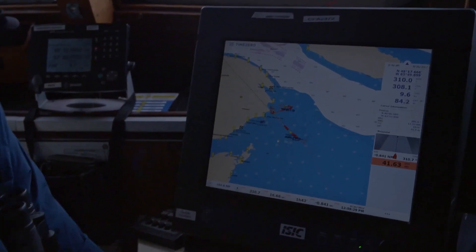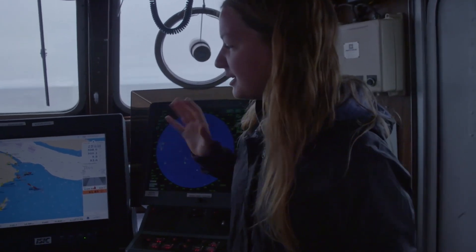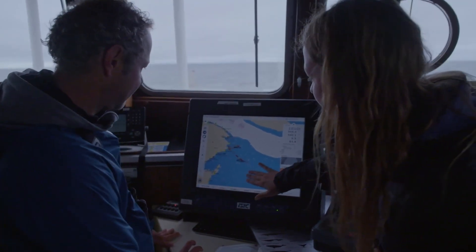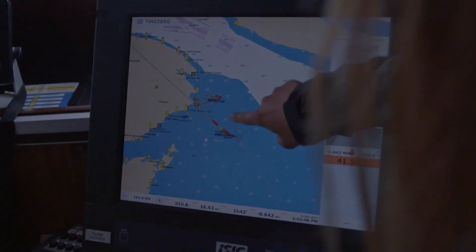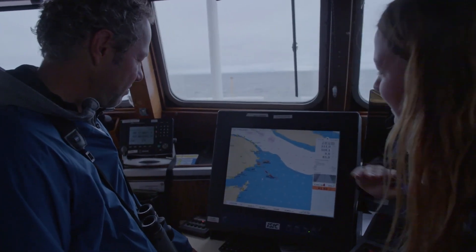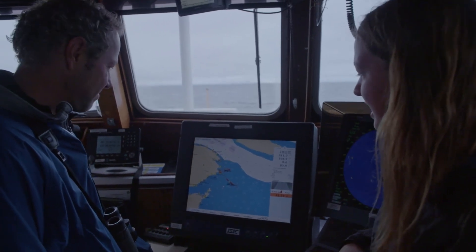Now we're trying to figure out why they were all in the same area. We've got a potential theory: where we saw all those different species, you can see on the map is where it gets deeper. It's pretty shallow, then we get into this deeper section — all those little fish on the map represent the different species of whales we saw. We've just passed that area and we're getting into a shallow area where it's cleared up, with no more marine mammals right now.